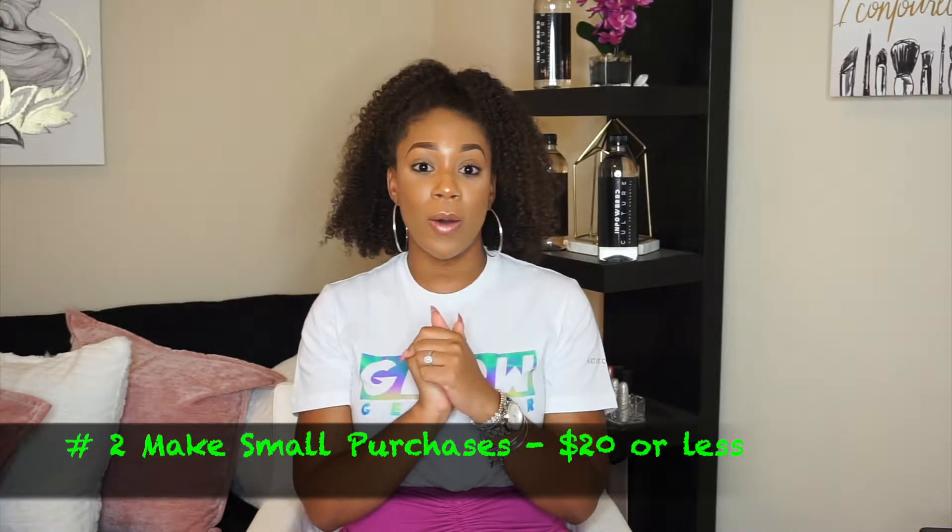You're probably thinking, okay, me giving the bank money — what is this going to do? Well, that leads me to tip number two. You are going to go ahead and make purchases on that card. Make small purchases. You don't want to go over 30% of that card limit because that will start to negatively impact your credit. I recommend making small, recurring purchases — things like your Netflix, your Hulu, your Apple Music, whatever subscription services you have that you know is a guaranteed amount spent every single month. What you're trying to do is show that you're actively using this card so that you are able to make payments on it.